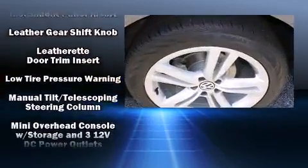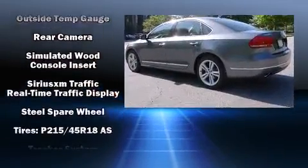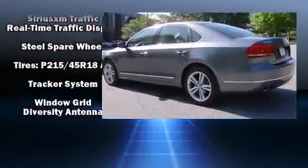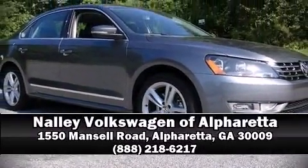This vehicle has achieved certified pre-owned status by passing Volkswagen's comprehensive certification process, including a comprehensive 112-point inspection. Please don't hesitate to give us a call.